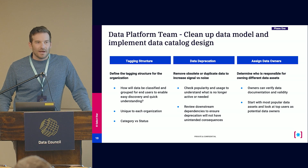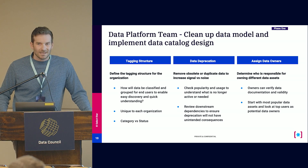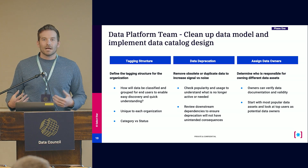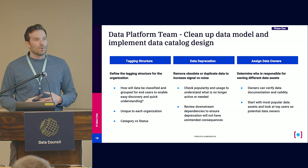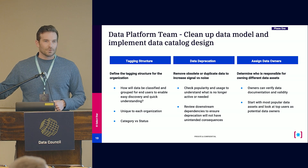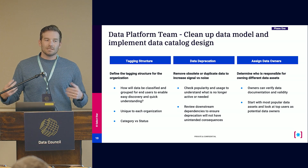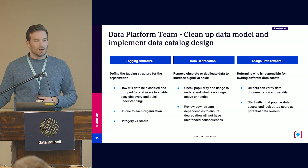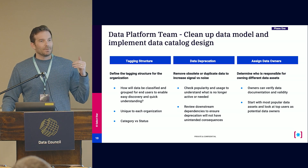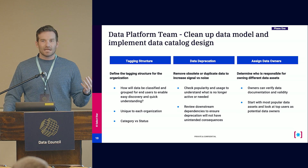Phase one starts with the data platform team designing the data catalog, looking across a couple of different vectors. First, tagging structure is really important. SelectStar uses tags; other tools use different terms. It's about how you're classifying your data — what domains you want to track, what statuses you want to notify people about. Many companies use bronze, silver, gold levels in their data warehouse to denote whether it's raw data or production data. We ask the data platform team to think through what they want this design to look like. We don't require them to tag all of their data upfront, but developing that design is critical so it's not the wild west when people get into the tool and you end up with a thousand different tags, some meaning the same thing.